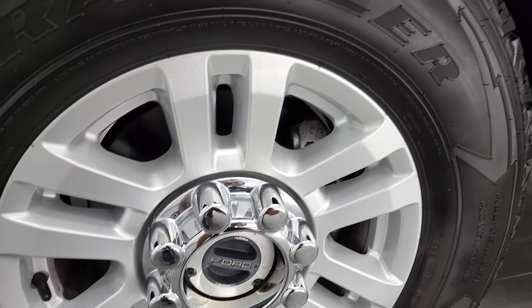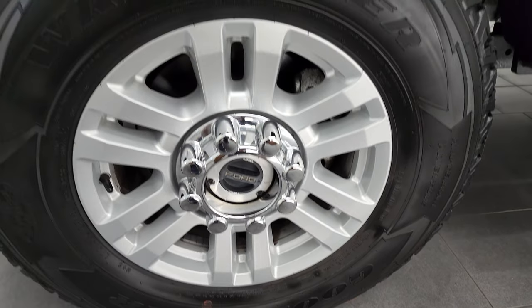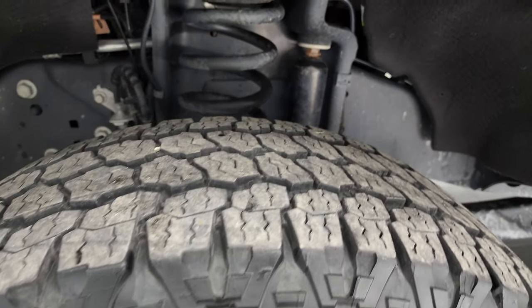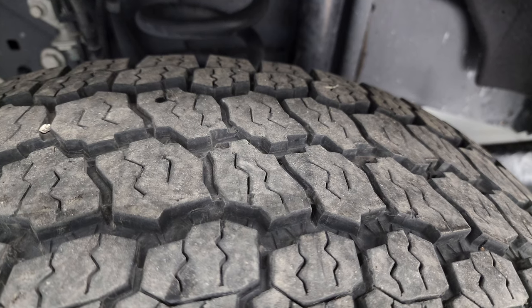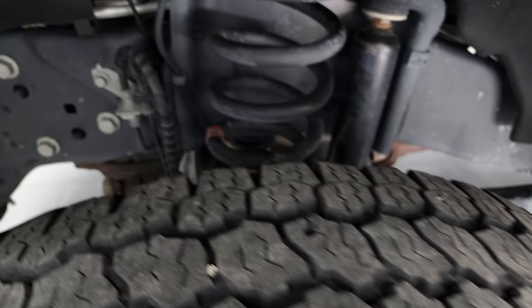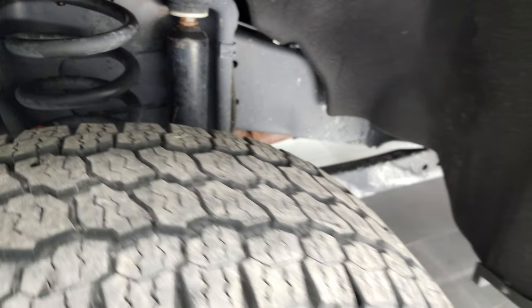This one comes with 18-inch painted alloy rims, and it has Goodyear Wrangler All-Terrain Adventure tires, LT275/70R18s. These tires look like they have probably about 60–70% of the tread left on them. They are in very nice shape.